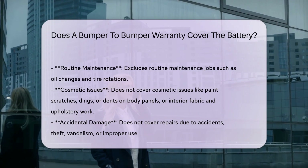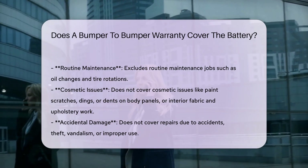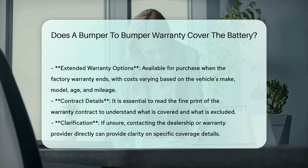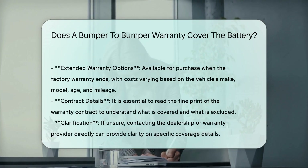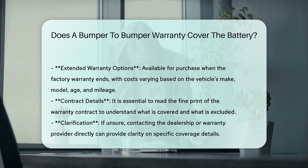It is crucial to read the fine print of your warranty contract to understand what is covered and what is excluded. If you are unsure, contacting the dealership or warranty provider directly can provide clarity on whether the battery is covered under your specific warranty.